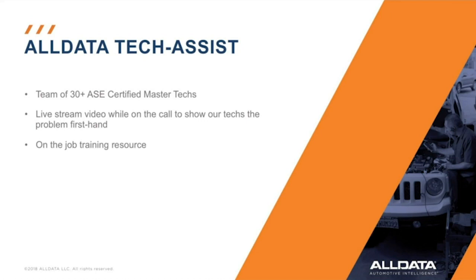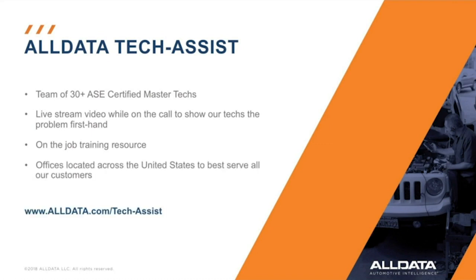The less experienced techs can call us with questions instead of bugging the master tech. To better serve our customers, we have call centers spread across the nation — one in Dallas, Texas, North Cross, Georgia, and Elk Grove, California. So when your door is open, we're open. For more information about TechAssist, please visit our website. Now let's go to the shop and see how TechAssist can work for you.